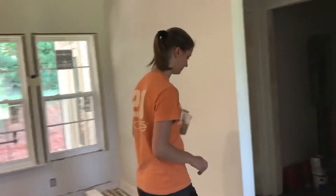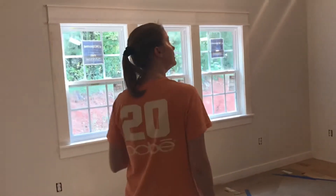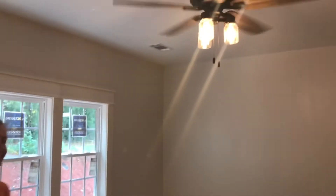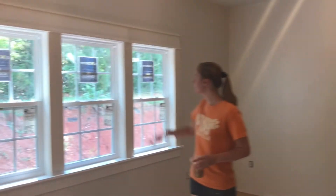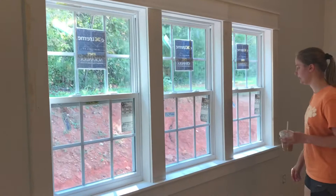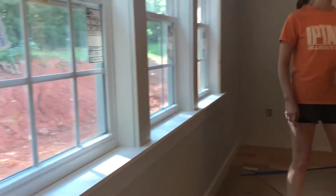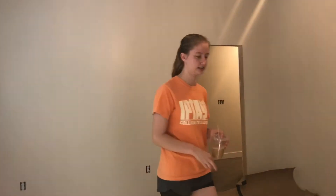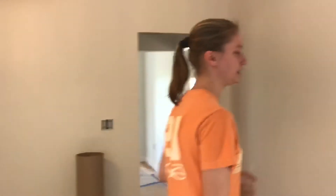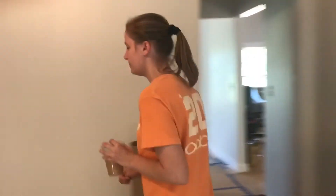Moving into the master bedroom — there's a really pretty fan that my dad just installed recently, and the windows are in. My grandpa just finished putting in the trim this morning. About half the trim is done in here; the trim on the porch door is finished. Now we're moving into the master bathroom.